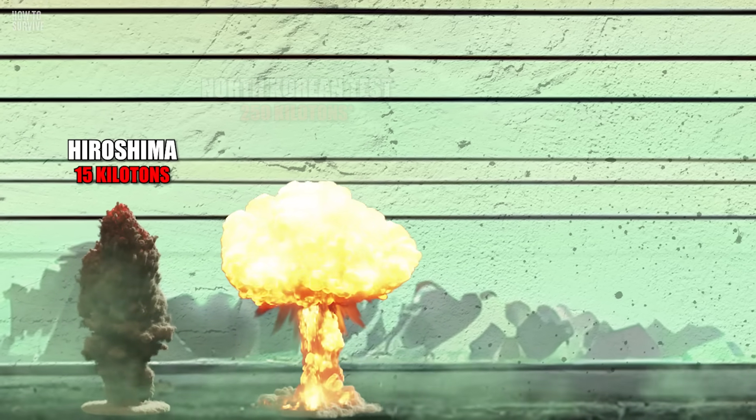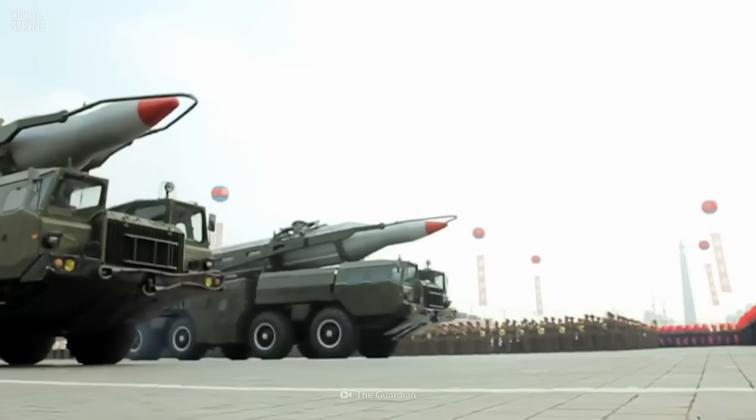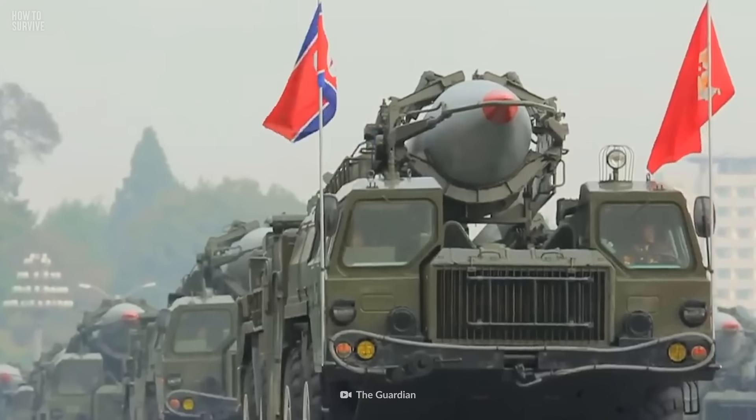The nuke is said to have weighed in around 250 kilotons. Here's where things get a little murky — researchers aren't exactly sure what the power of the bomb was, and North Korea isn't spilling the tea.